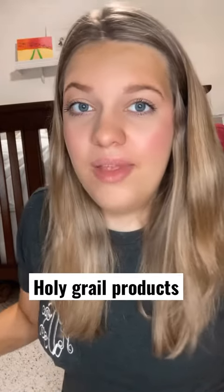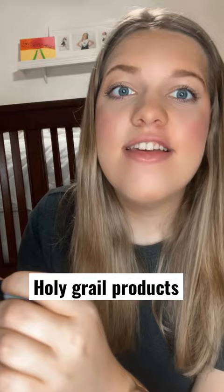These are my holy grail products that I use in my everyday life. My color changing lipstick by Essence. It gives my lips a nice, soft, beautiful pink tint.